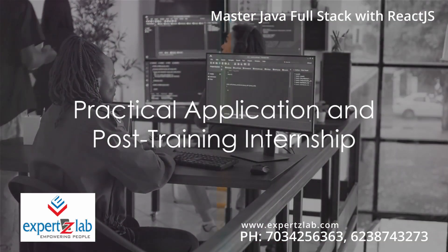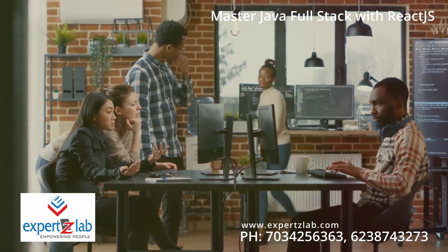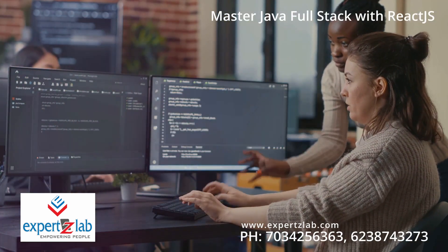It's about learning, applying, experimenting, and growing. Numerous assignments and projects are woven into the learning journey, ensuring practical application of knowledge. What's more, you even get paid for the work you do during the post-training internship program.